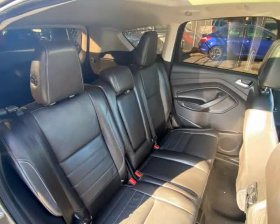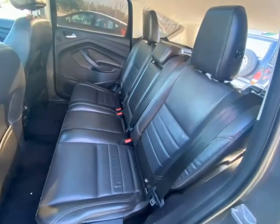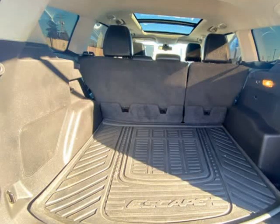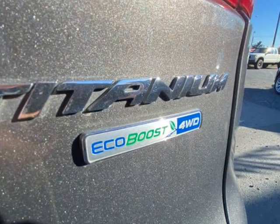Power seat, electric tailgate. This ECOBOOST has 4 new tires, brakes are 60% front and rear, and new wiper blades have been fitted — a great top-of-the-range Ford Escape with ECOBOOST.